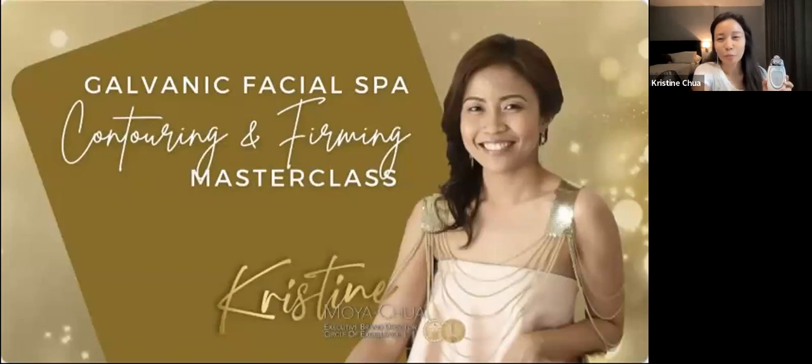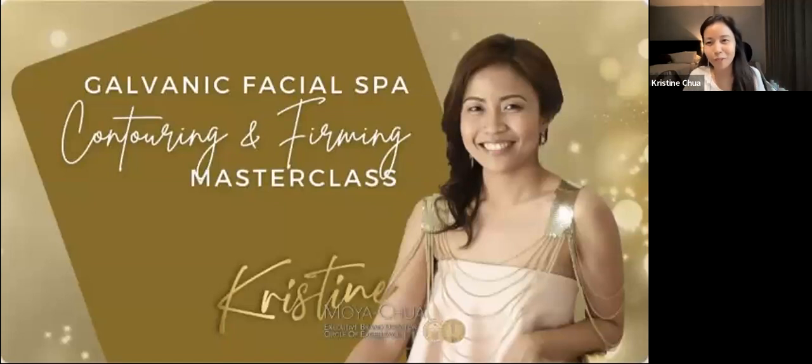First of all, I would like to introduce myself. A very brief background: I'm Christine Chua from the Philippines. I am an Executive Brand Director and a member of the Circle of Excellence. Today it's 10 o'clock in the Philippines. I'd like to thank everyone in advance for your patience — we're doing some home renovation work so you'll be hearing some hammering and grinding intermittently.